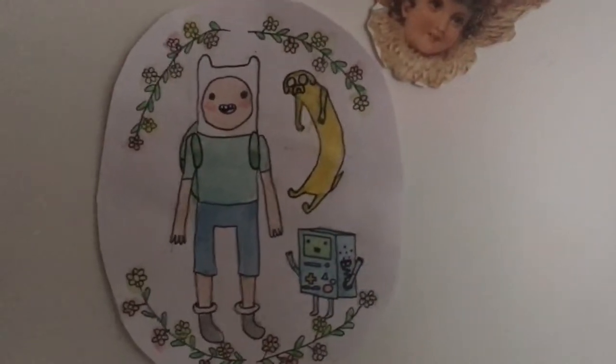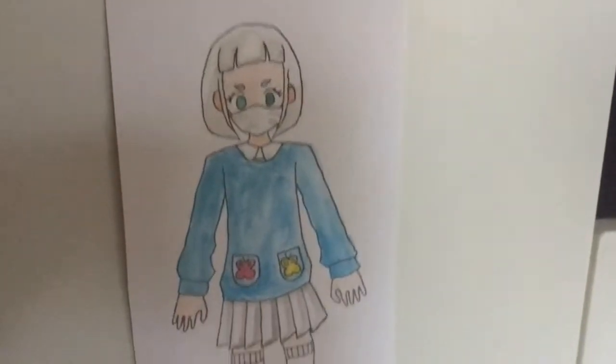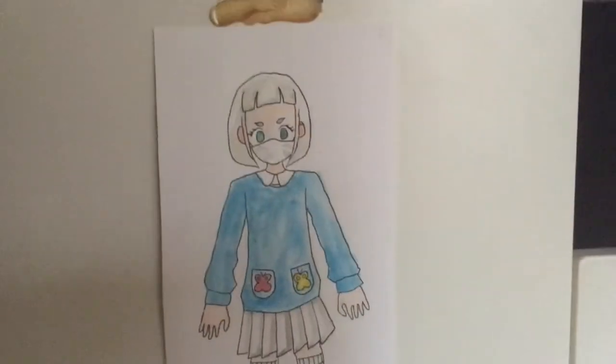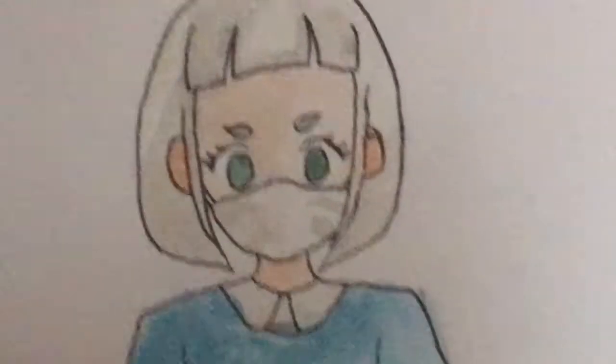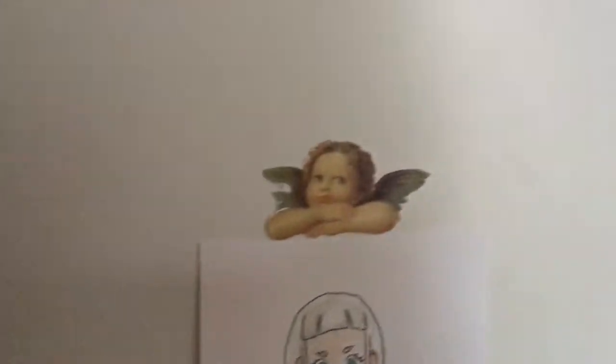Here is some Adventure Time stuff that I drew — Jake looks really weird, but Finn looks alright and Beemo looks super cute. Here is my Animal Crossing avatar — I feel like it kind of looks like me because of the hair mostly.